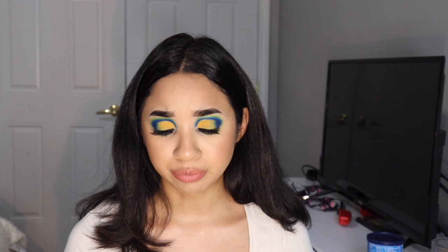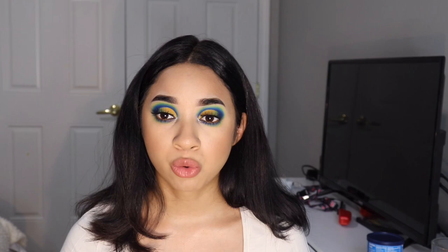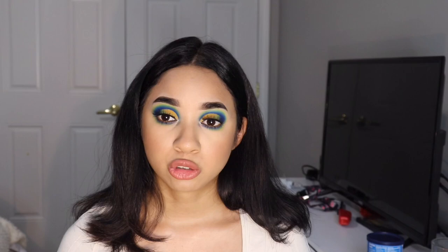Hey guys, welcome back to my channel. My name is Katherine Vargas and I'm sitting down and talking about how I edit and take my pictures using my iPhone. I'm going to break this down into two sections: one being the equipment that I use, and two the apps that I use, and then I'll show you guys.